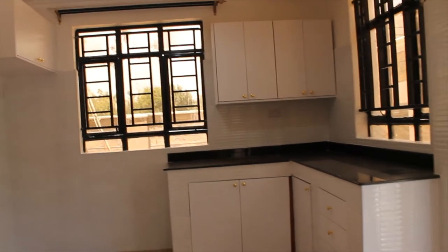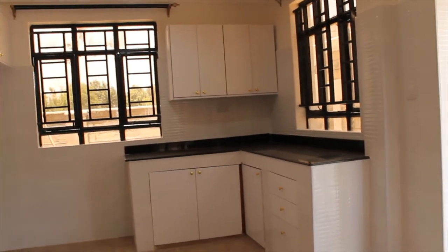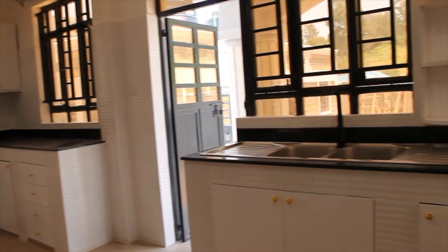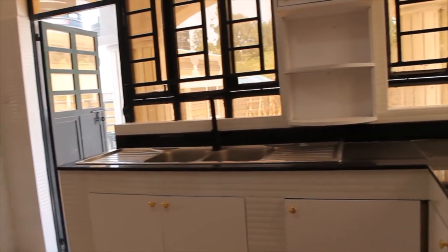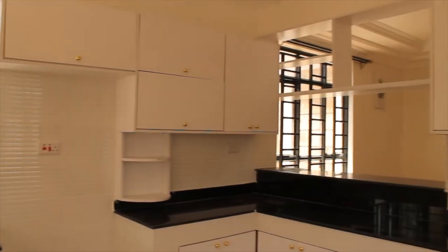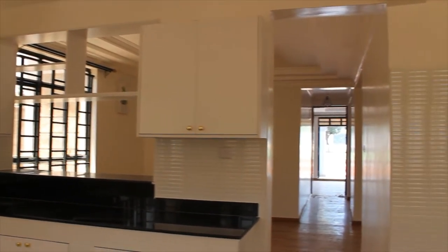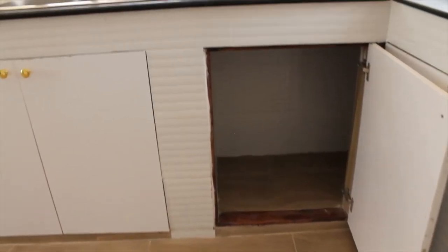We are now in the kitchen. Look how spacious and big this kitchen is — with beautiful cabinets, a double sink, big windows, and granite countertops. It's just amazing.